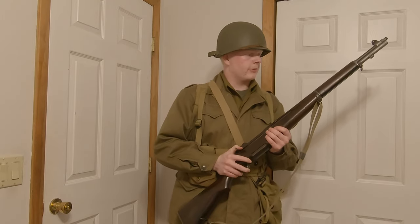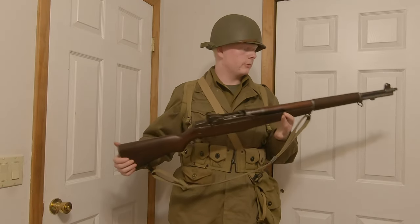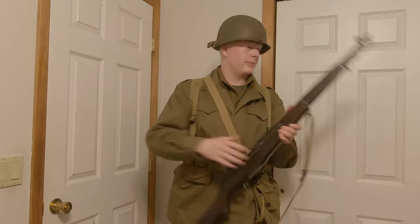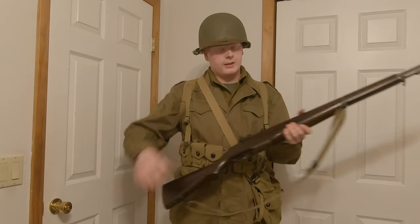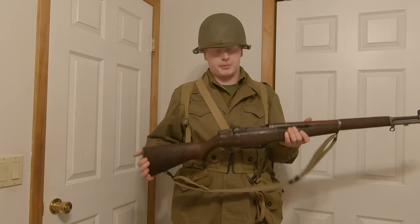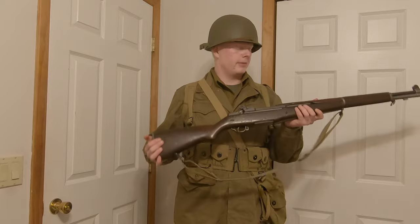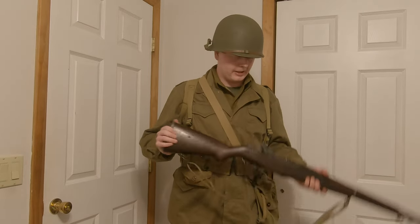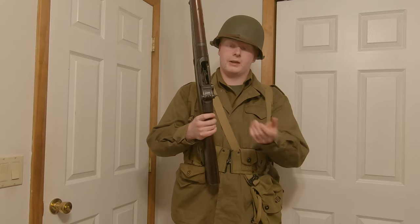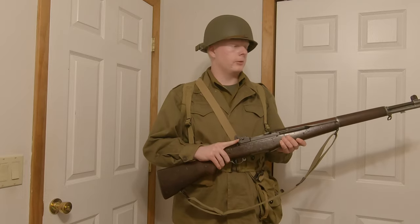The US Rifle Caliber .30 M1 — the Garand — actually inspired the Russians mostly to develop the AK-47, which uses essentially the same gas system turned upwards. As General Patton said, it's 'the greatest battle implement ever devised.' You can actually see a couple of features the AK shares with this rifle — the charging handle is the same, or rather the AK's charging handle is the same as the Garand's.